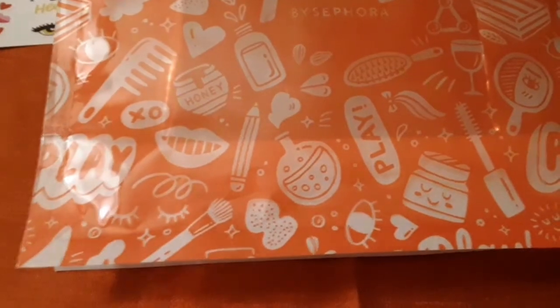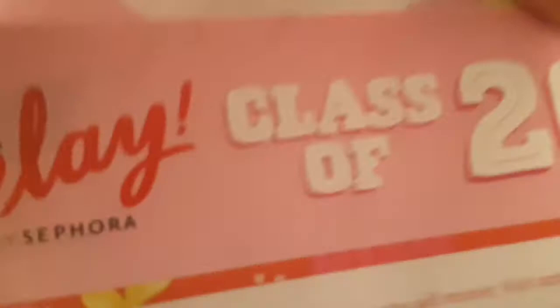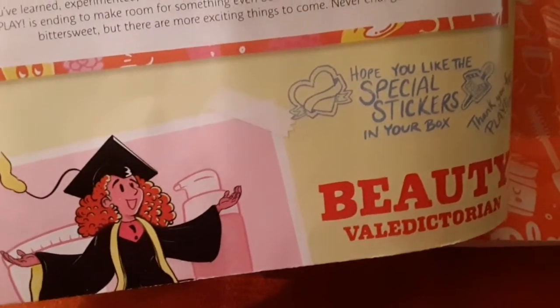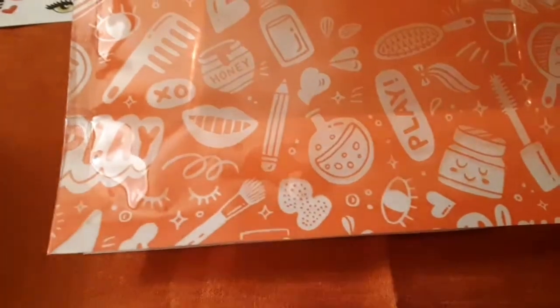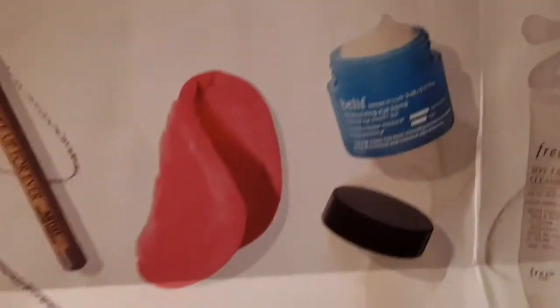Like I said before, they don't have the card in there, but it says 'Play by Sephora Class 2020' and it says 'Hope you like the special stickers in your box.' Now I'm going to open up the little paper that comes in here to show you the items that I received.